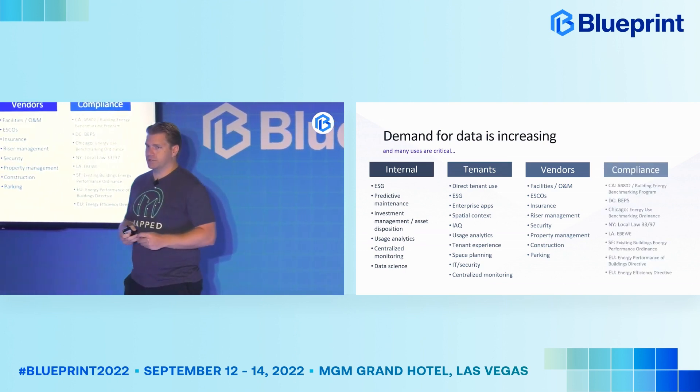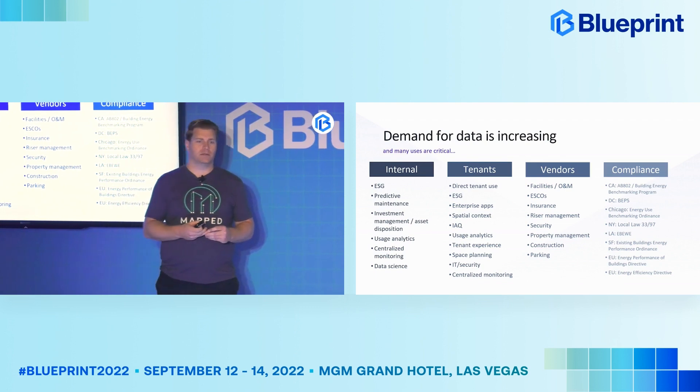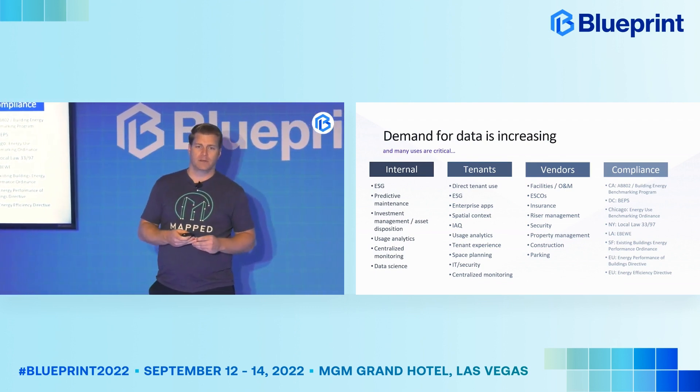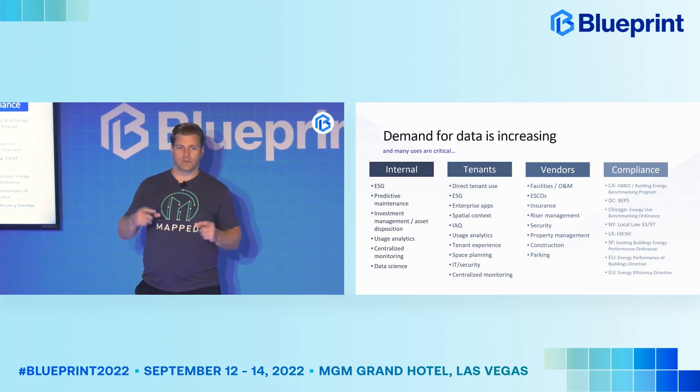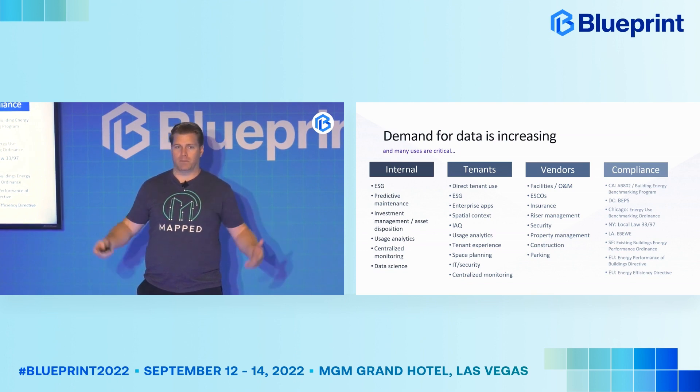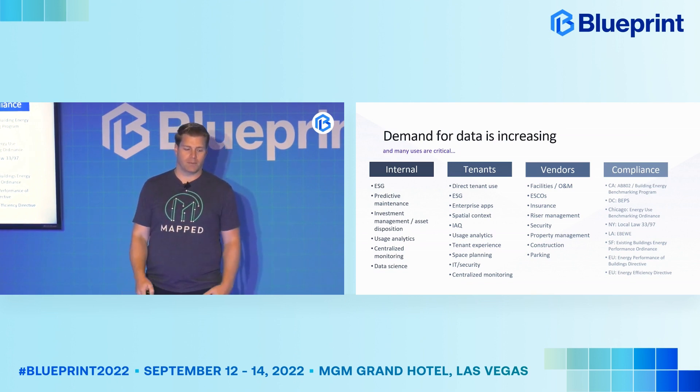On the compliance side, we're seeing an incredible number of states and cities starting to demand data from these buildings. If you look in New York now, there are little signs on the front of every building. We see similar things coming out in LA, Chicago, and DC has BEPS, which has some pretty hefty fines attached for not providing this data. The data is really becoming more and more important for everything that happens.